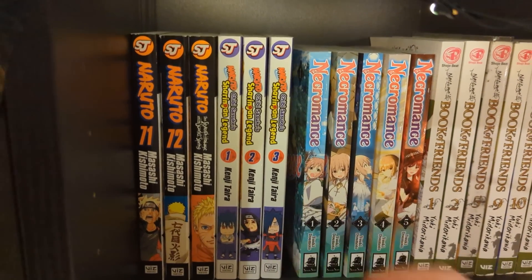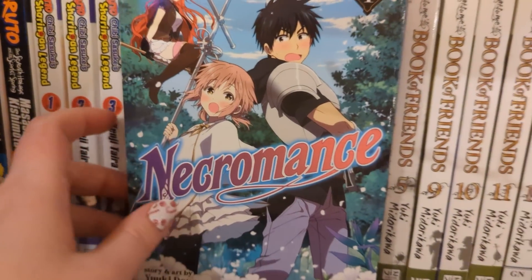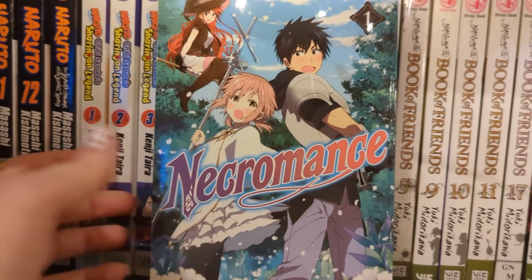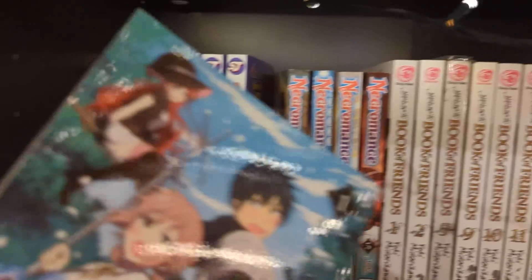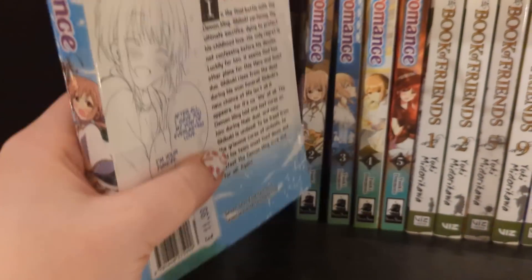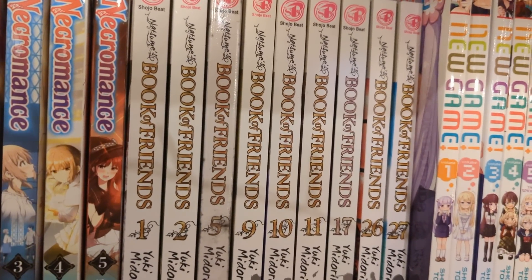Next we have Necromance - I don't know how to pronounce it - volumes one to five, and this series is complete. I didn't pick up volumes four and five all that long ago so I haven't read it yet. My understanding is it's a fantasy where the characters have died and are trying to be resurrected - that's literally all I know. It's complete at five volumes.